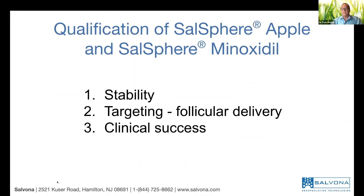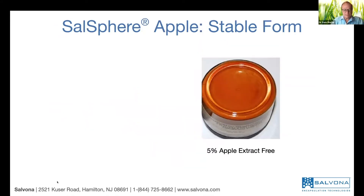The second question: does it really target? Does it really reach the hair follicle? And then, does it really work? If it reaches the hair follicle, it has to work. So briefly, let me show you the data and try to convince you that this is probably one of the best technologies available today — a winning solution.